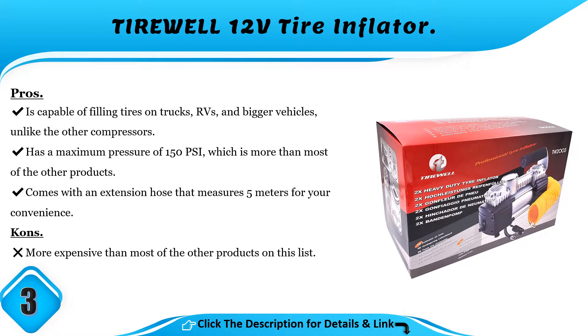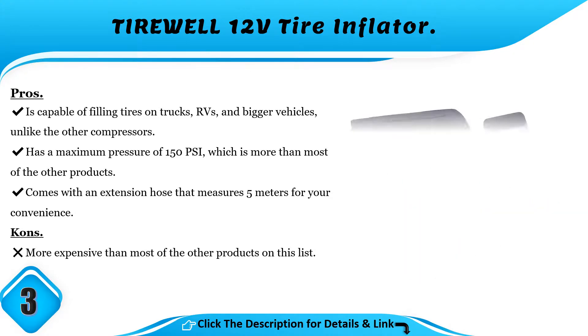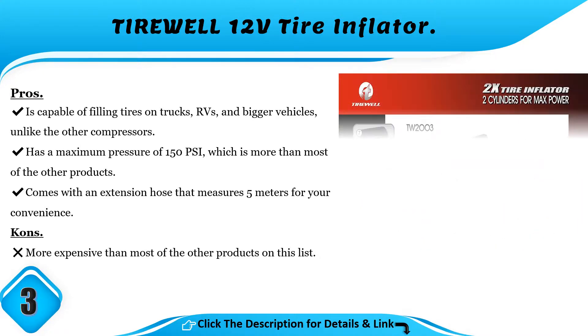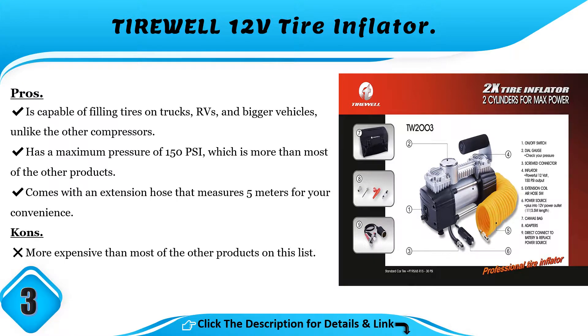Pros and Cons. Pros: capable of filling tires on trucks, RVs, and bigger vehicles, unlike the other compressors; has a maximum pressure of 150 PSI, which is more than most other products; comes with an extension hose that measures 5 meters for your convenience. Cons: more expensive than most of the other products on this list.